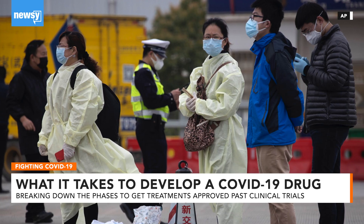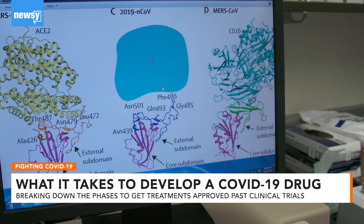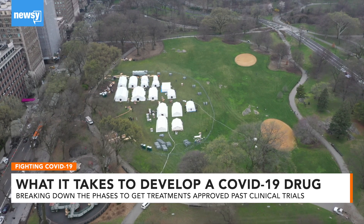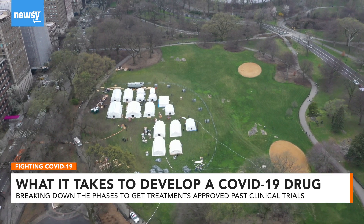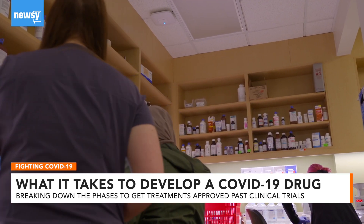Phase three studies involve randomized and blind testing of much larger patient groups — think hundreds or thousands. Typically this takes several years, but because the coronavirus is so widespread, researchers nearing stage three trials have access to the large patient populations they would need. After that, they can apply for FDA approval to market their drugs in phase four trials.